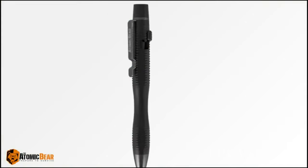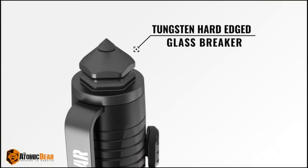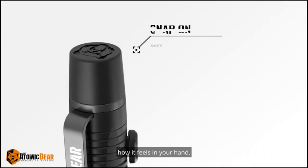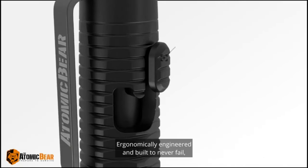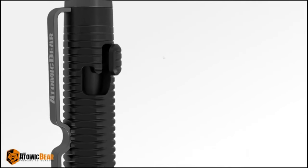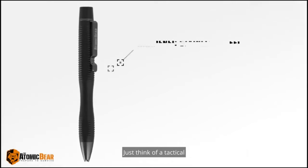Equip yourself with the Atomic Bear Tactical Pen — an essential tool that's more than just a writing instrument. Featuring a built-in window breaker, this pen is a reliable companion in emergencies. It's trusted by police and military professionals, ensuring you're ready for any situation. The package includes ballpoint pens with a free second ink refill, making it a must-have addition to your tactical gear. Stay prepared with the Atomic Bear Tactical Pen.